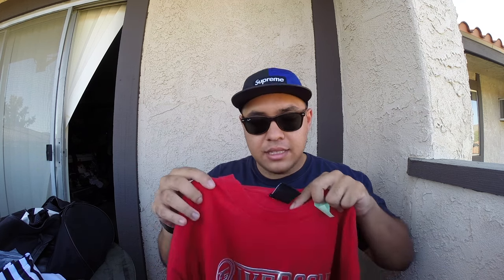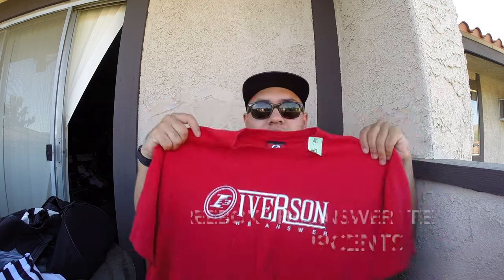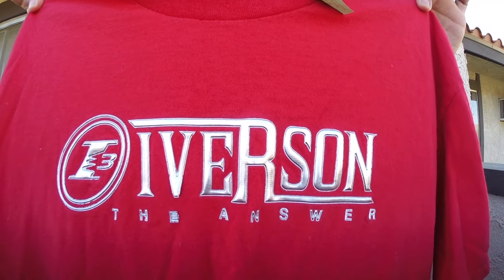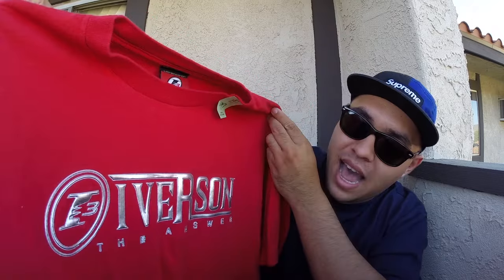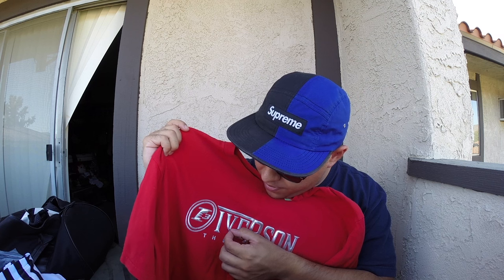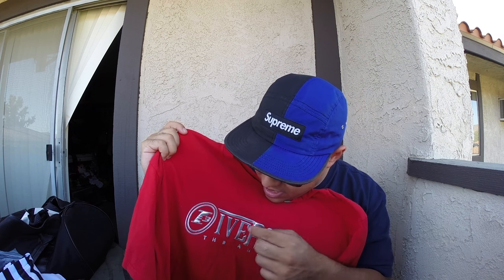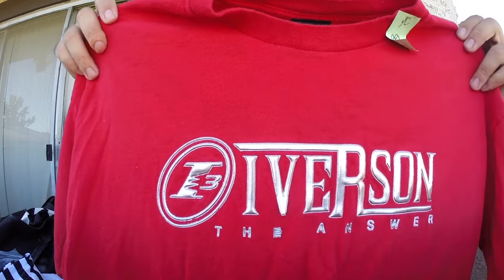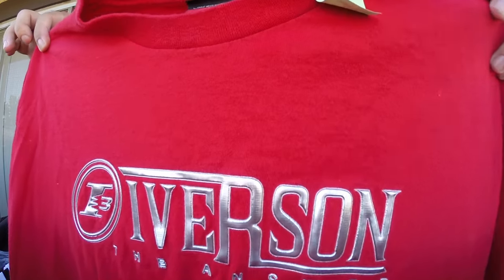I also picked up a classic shirt — I said if I ever found one in great condition I would have to pick it up. It's a little bit large, size XL, but it's a limited edition Reebok t-shirt — look at that, the Iverson, the I3, The Answer, in that nice metallic colorway. The only problem is this letter is popped up, but I will be reattaching that. Other than that, the rest of it's super nice and super clean for the age of it — you got the I3 right there.